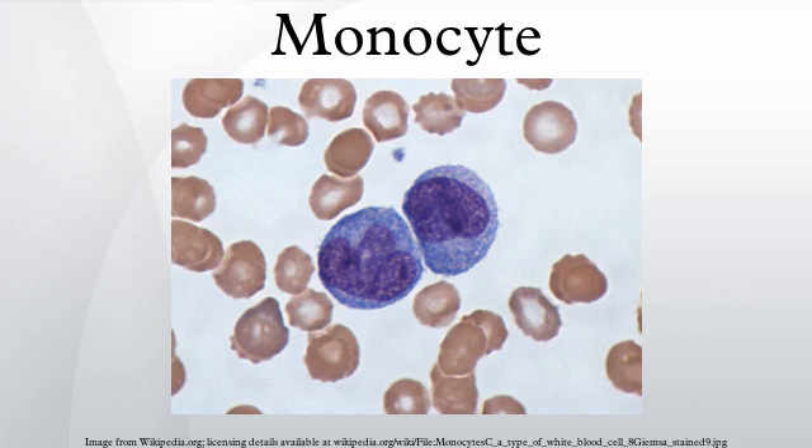Monocytes are a type of white blood cells. They are the largest of all leukocytes. They are part of the innate immune system of vertebrates, including all mammals, birds, reptiles, and fish.